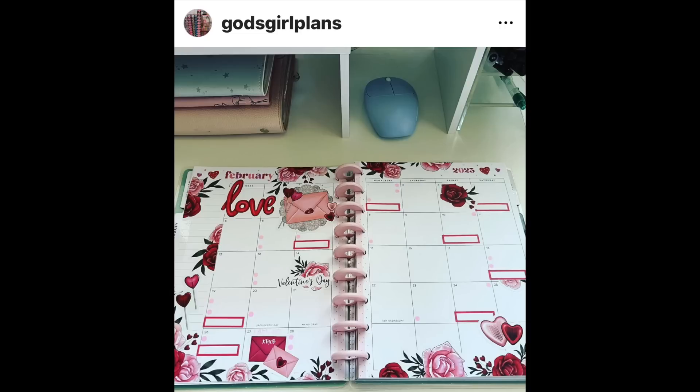God's Girl Plans made a really pretty February monthly spread. Monthly spreads are hard to decorate, but she nailed this one — it's very romantic. I love the flowers at the bottom. I also love how she used highlighters to just put some bullet points on the days that she needed to. I like that idea for a monthly spread. Those combined with the boxes, I think it'll be very useful and very pretty.